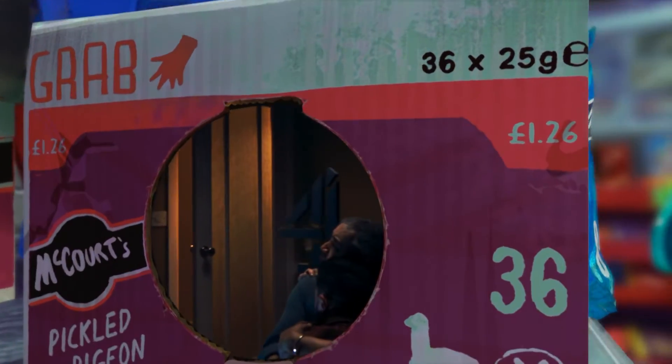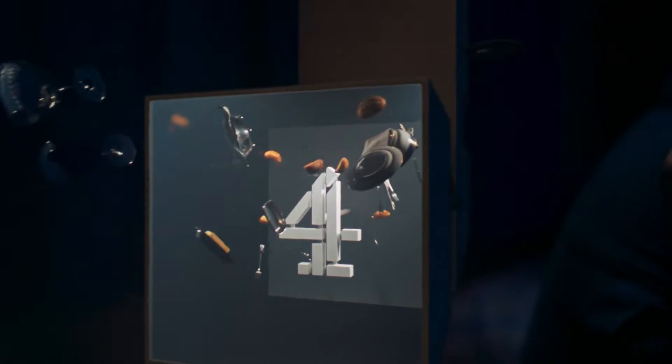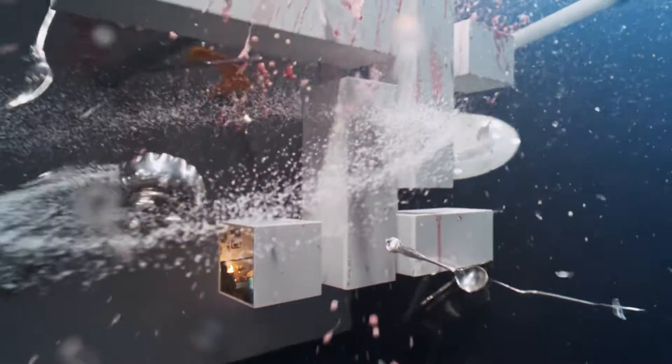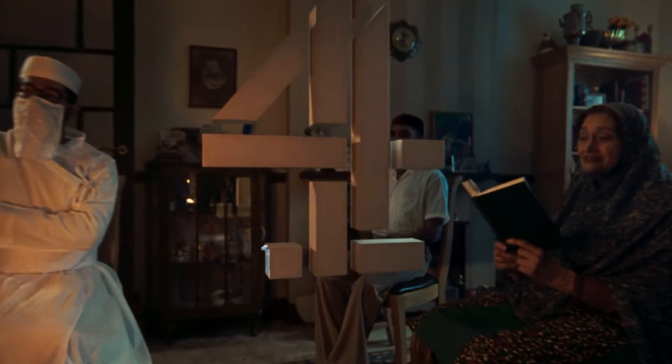One stands next to two men sharing a tight, anguished hug. Another is battered by posh crockery, cutlery and food flying through the air in slow motion. And inside that, a four is in the midst of a Zoroastrian prayer ceremony in a living room.